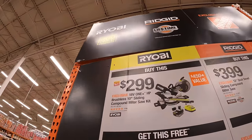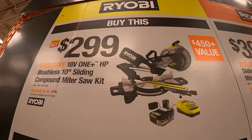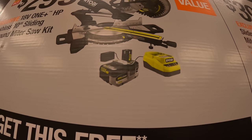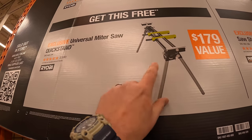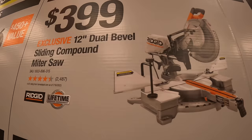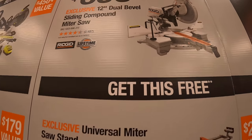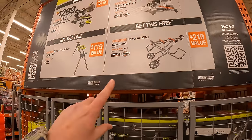For $299, Ryobi has the 18-volt HP brushless 10-inch sliding compound miter saw as a kit. It comes with a 4-amp-hour HP battery and a charger, and you get the stand for free — I actually have the stand and it works pretty good. And Rigid has for $399 a 12-inch dual bevel sliding compound miter saw, and it also has a free stand that comes with that. So make sure you don't forget your free item.